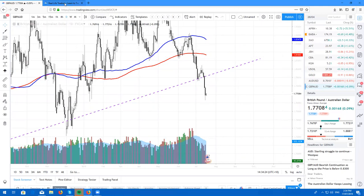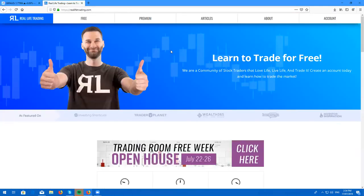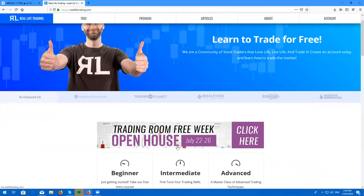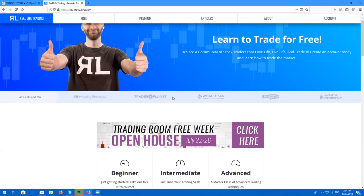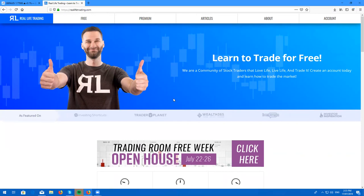That's all I've got for you today, guys. Next week, if you have not registered, hop on over to reallifetrading.com. We do have the free trading week where you can trade alongside the team at Real Life Trading for free for a whole week — you'll get access to the day trading room and the swing trading room. Amazing value, super awesome content. I'll be back on Thursday with another Real Life Stock Review. And until then, love life, live life and trade it. Bye.